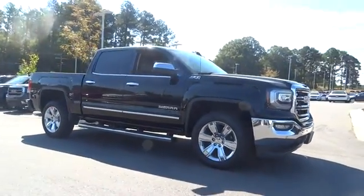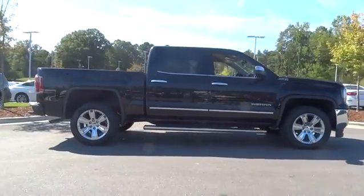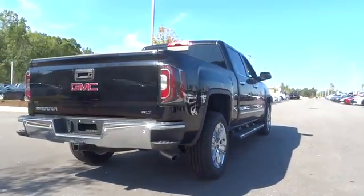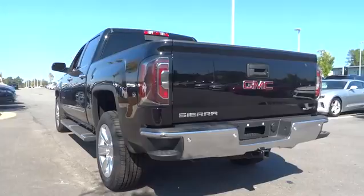The 2017 GMC Sierra 1500 offers a five-star frontal and side crash test rating, and a combination of mechanics and aerodynamics that give it better conventional V8 fuel economy than any competitor.